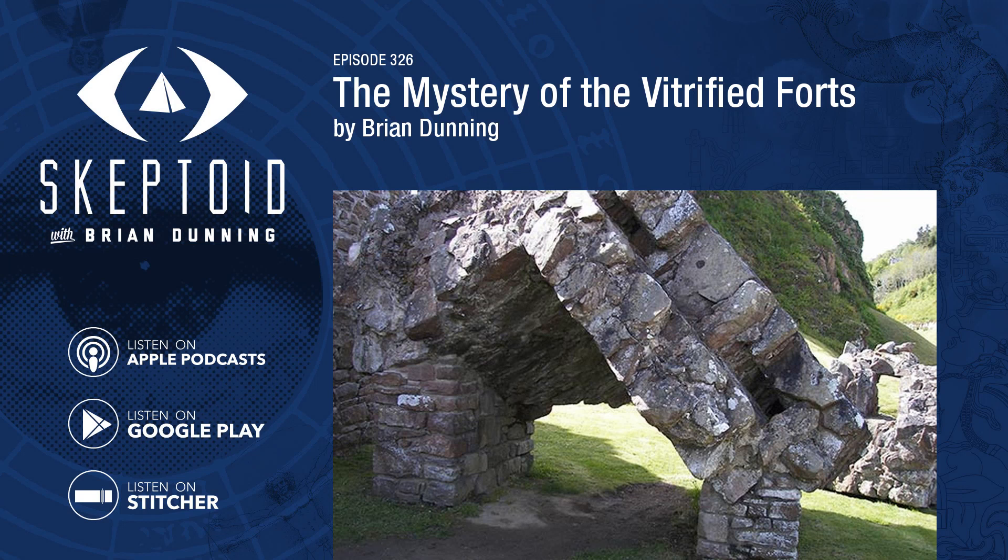You're listening to Skeptoid. I'm Brian Dunning from Skeptoid.com. The mystery of the vitrified forts.